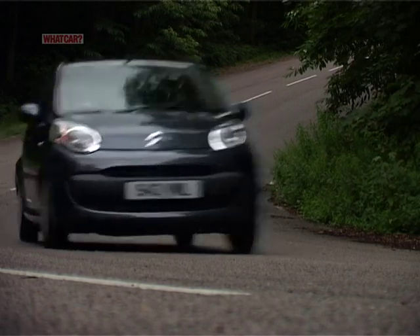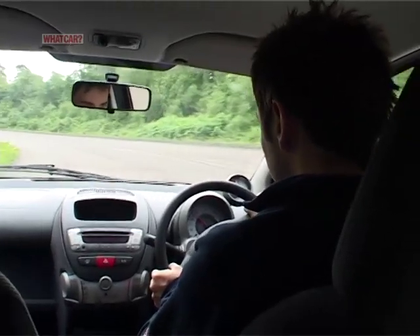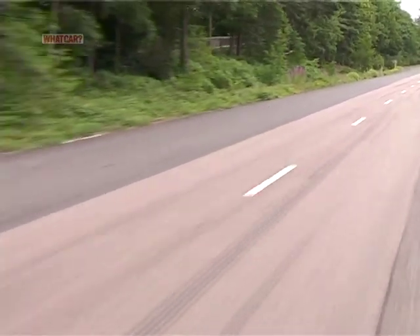However, the stiff suspension that helps make it stable in bends makes the ride uncomfortable. And being both short and fairly tall, the C1 is blown about by crosswinds or the backdraft of trucks on the motorway.